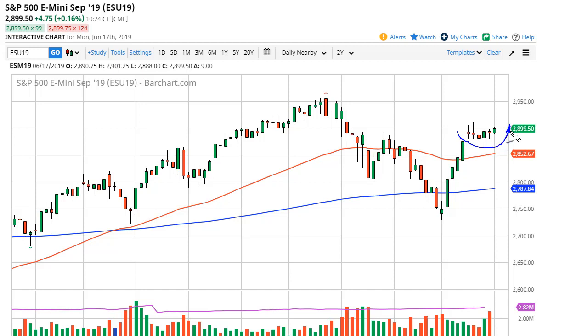I think buying short-term dips works. We need to break above the Tuesday high to go looking towards 2,950 and then possibly 3,000. Pullbacks will be supported by the 50-day EMA.